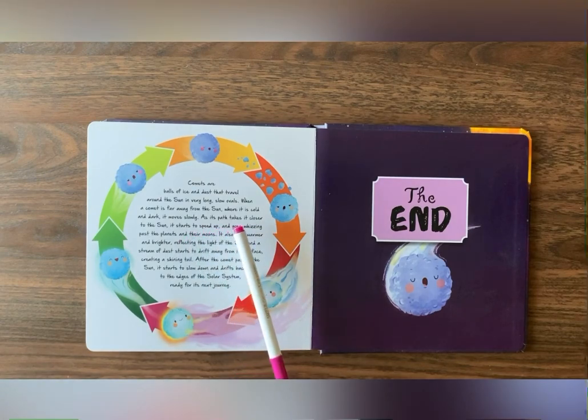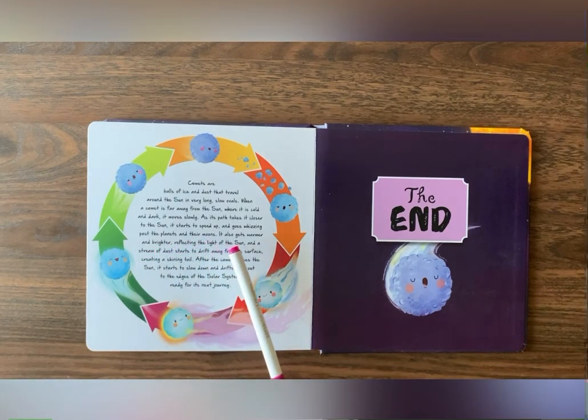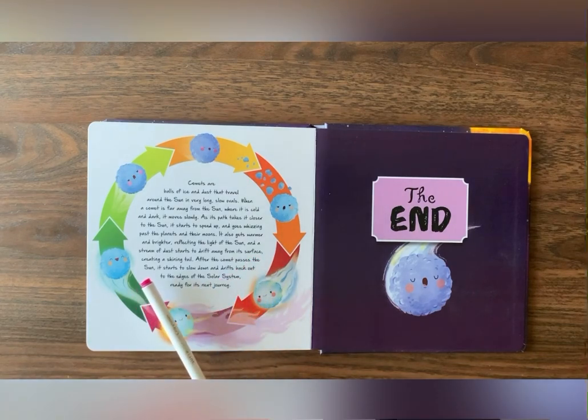As its path takes it closer to the sun, it starts to speed up and goes whizzing past the planets and their moons. It also gets warmer and brighter, reflecting the light of the sun. And a stream of dust starts to drift away from its surface, creating a shiny tail.